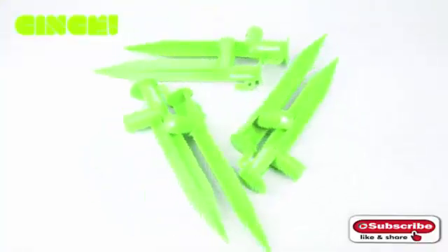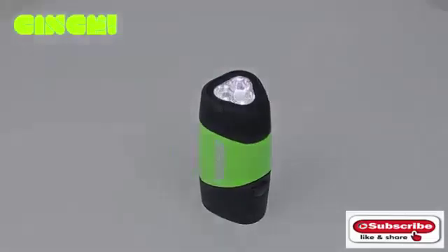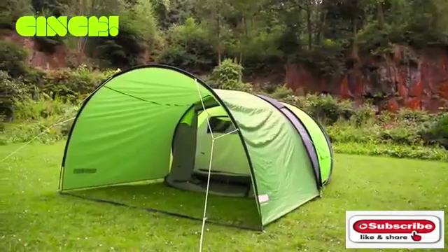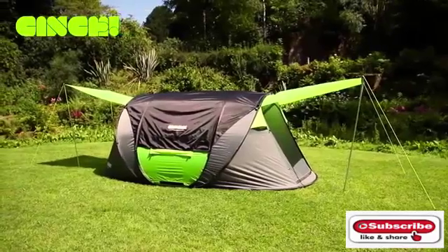Its tent pegs contain top-mounted LEDs for light outside the tent, with light-reflective guidelines. Optional lanterns are available for interior illumination as well. Extended canopies can also be purchased to elongate the Cinch at each of its two entrances. With all its features, you can be sure you'll love this incredible pop-up tent.